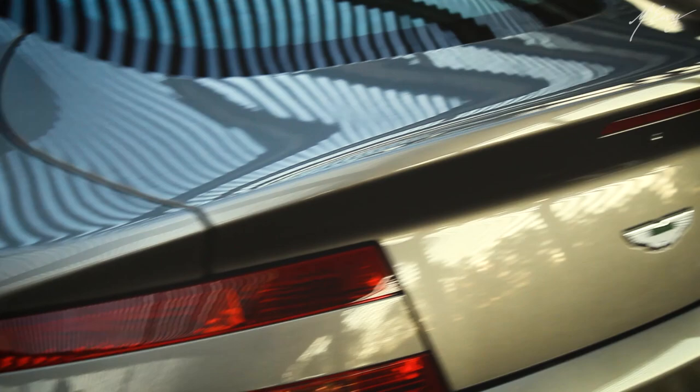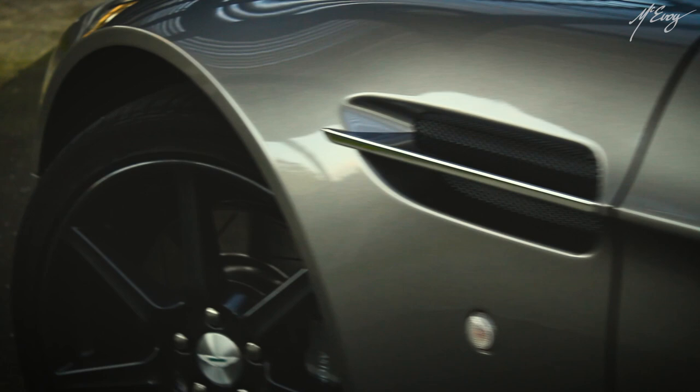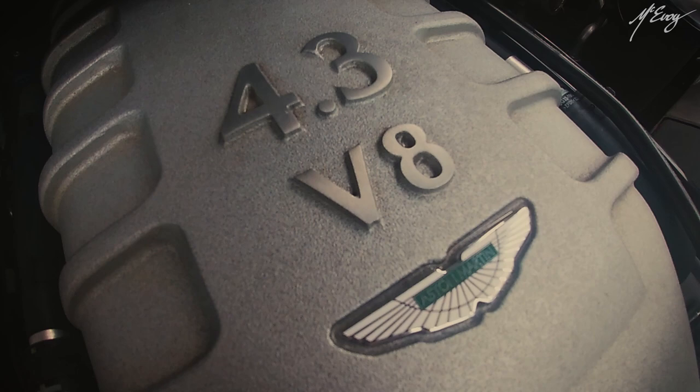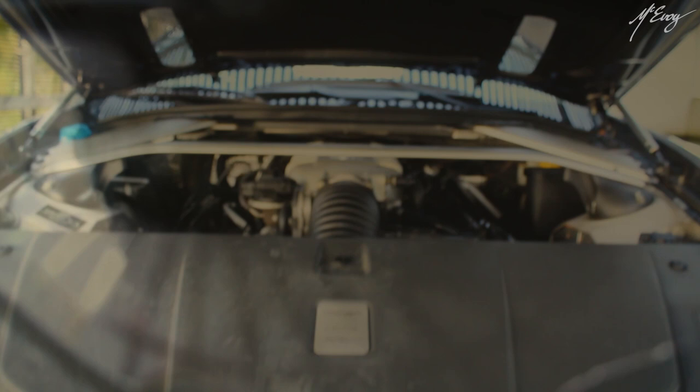This Aston Martin V8 Vantage has all the refinement that you would come to expect from a luxury sports car of the late 2000s. Its main feature is an all-alloy 4.3 litre V8 engine with quad overhead camshafts and variable inlet camshaft timing. Featuring 4 valves per cylinder with multi-point sequential fuel injection, it also has a dry sump, and the over-square configuration makes this a particularly high-revving engine with maximum engine speed electronically limited to 7,300 rpm.